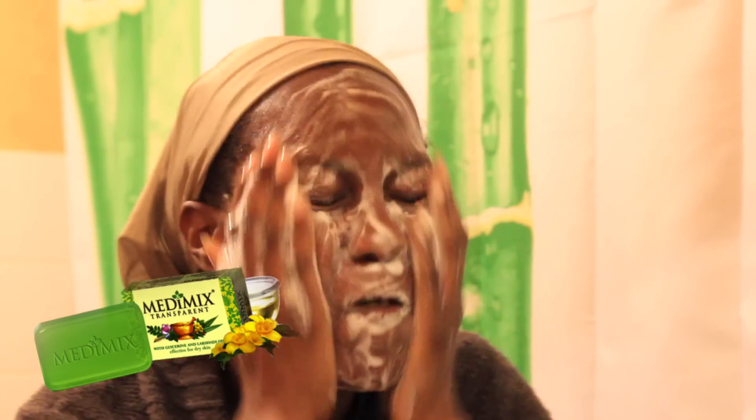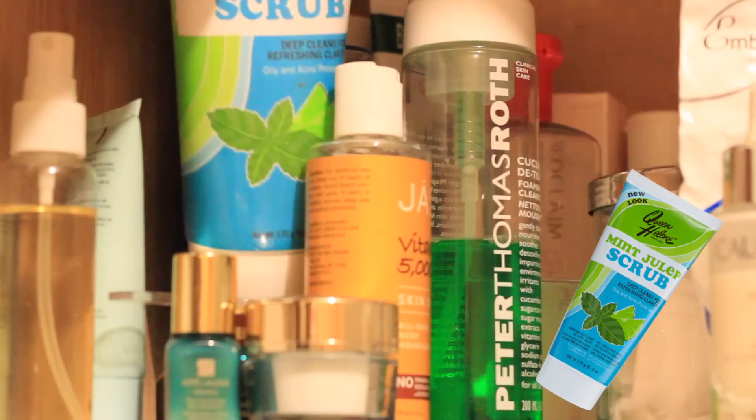That's my morning face. The first thing I do is wash my face — I usually do that in the bathroom, but for the sake of this video I'm going to show you. Sometimes I use my Metamix soap; this soap is like my staple for all times.